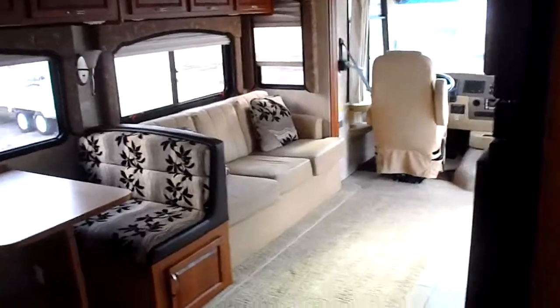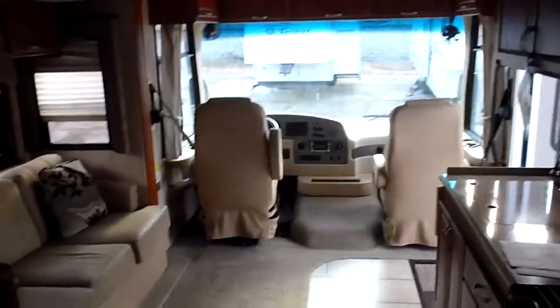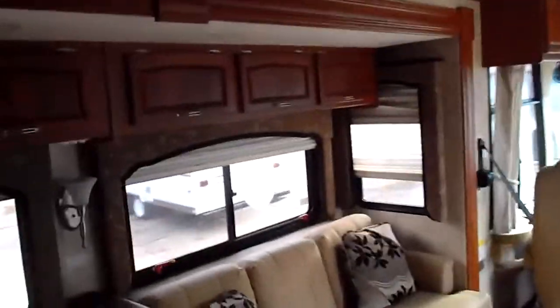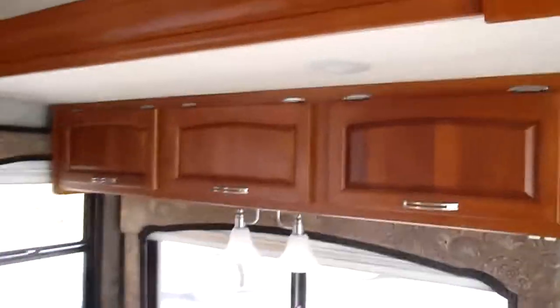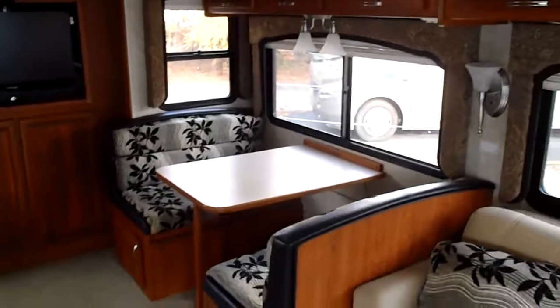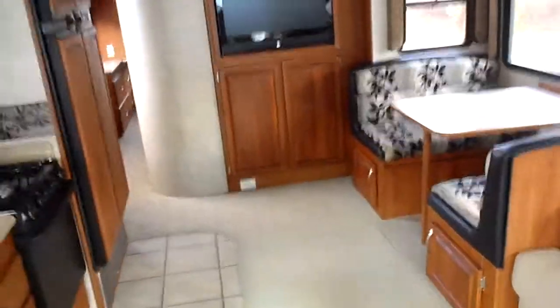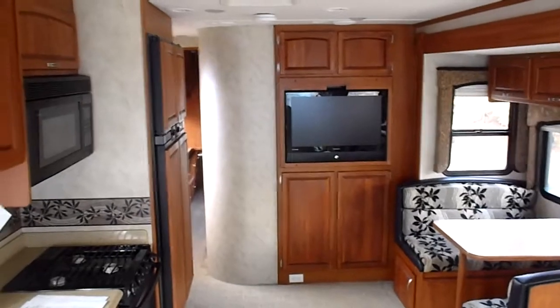Just a great motorhome, folks. If you're interested in this one, give us a call at 800-793-4043 or locally at 615-793-7930. Got something to trade? Send me some pictures. If you need help financing, we can do that too. And if you need it delivered, I'll hook up my little Jeep and drive this right to your doorstep. Just give us a call — thanks for looking.